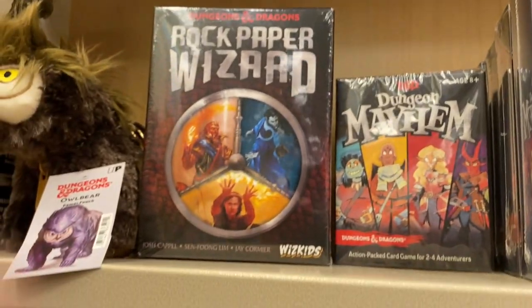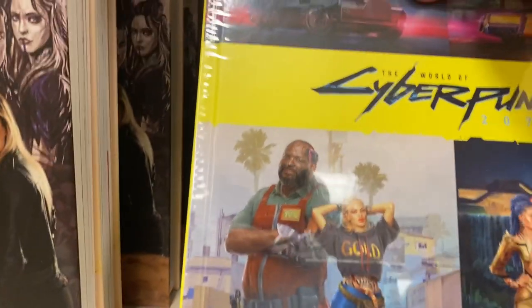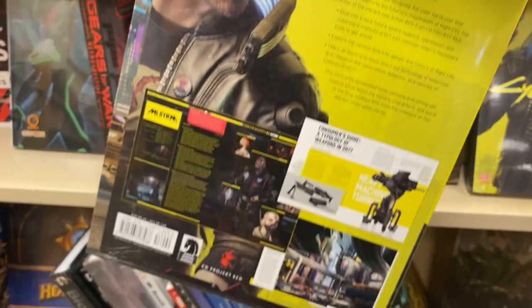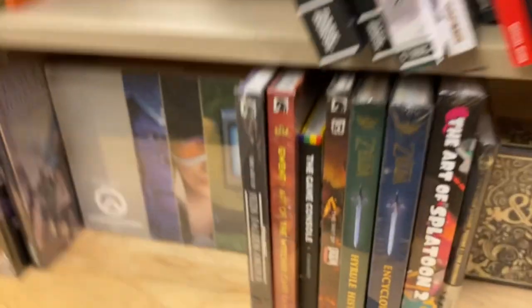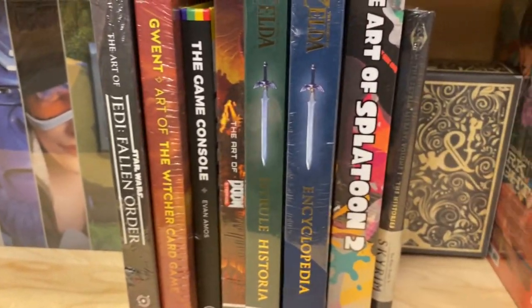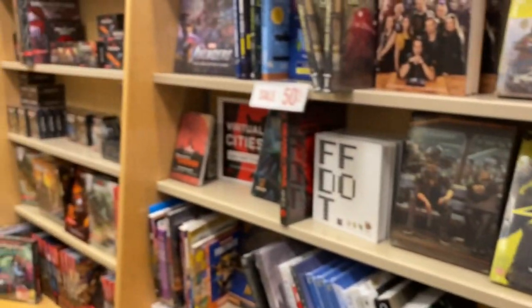They've got the world of Cyberpunk 2077 — I know the game had a lot of flaws but it was pretty cool. There's also a Zelda Encyclopedia and they've got so many graphic novels too. This Barnes & Noble definitely has a lot of cool stuff.